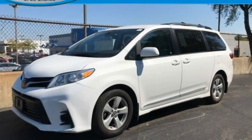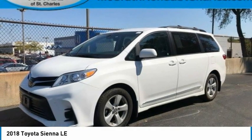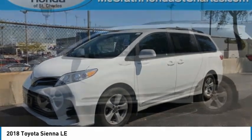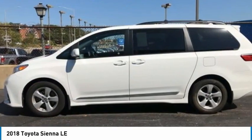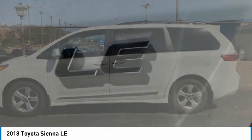We are pleased to show you the 2018 Sienna. Sienna offers excellent overall quality and long-term dependability, making it a hassle-free vehicle to drive day in and day out, while contributing to peace of mind on long road trips.